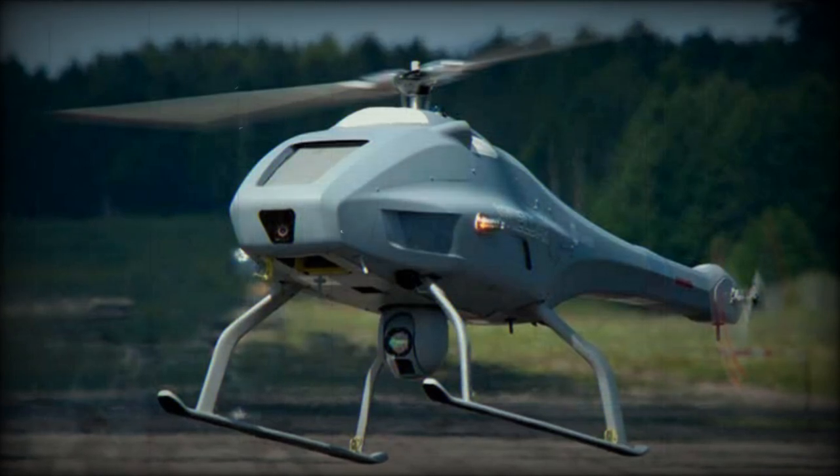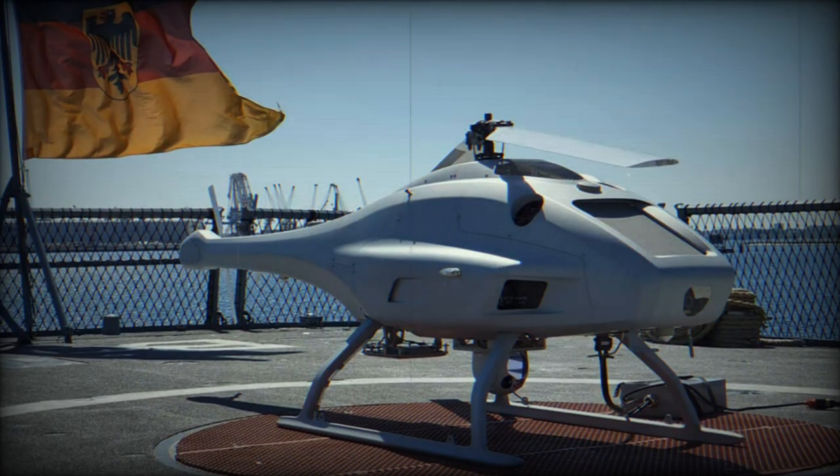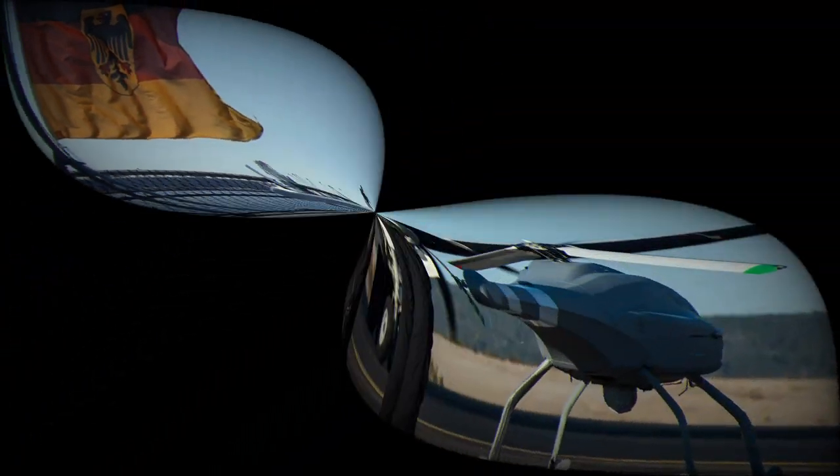At DSEI 2023, UMS Skelder and Ultramaritime unveiled their jointly developed Anti-Submarine Warfare solution. This advanced rotary wing UAS, designed to dispense ASW sonobuoys, is a significant upgrade to the Skelder V-200 Unmanned Aircraft System.